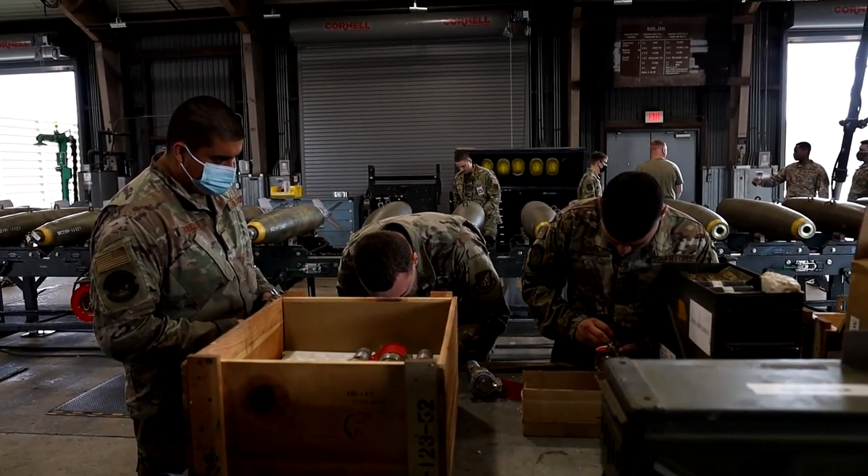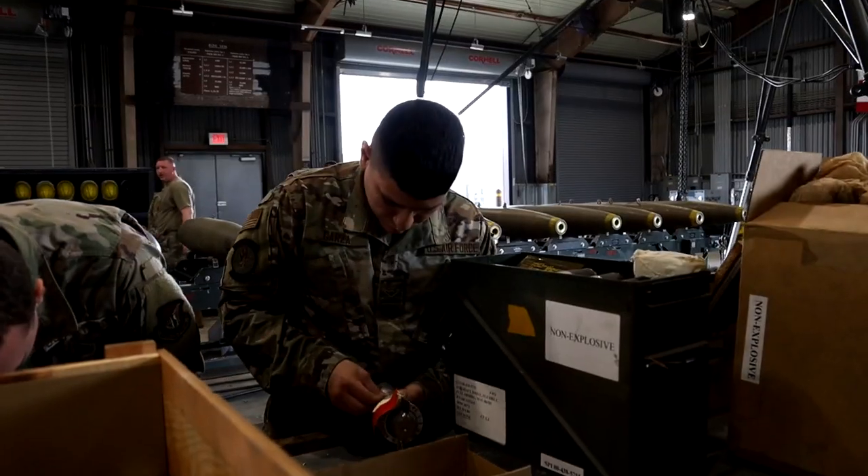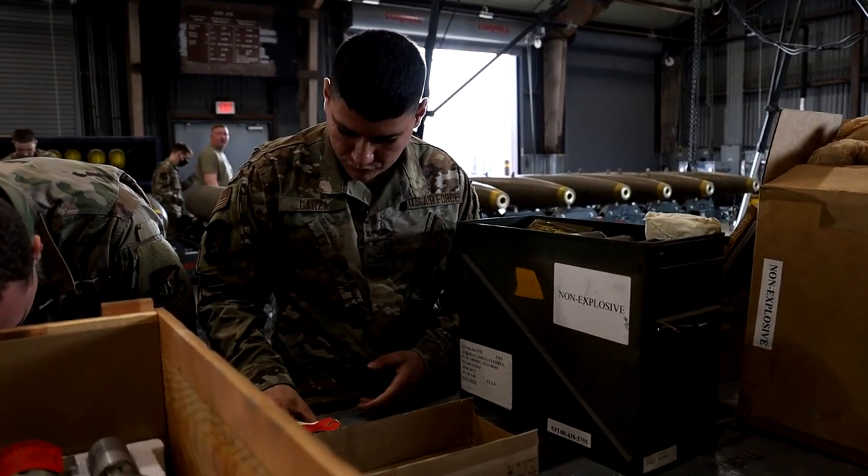Out here we normally build bombs, process 20 mil, 30 mic, and build up some rockets.